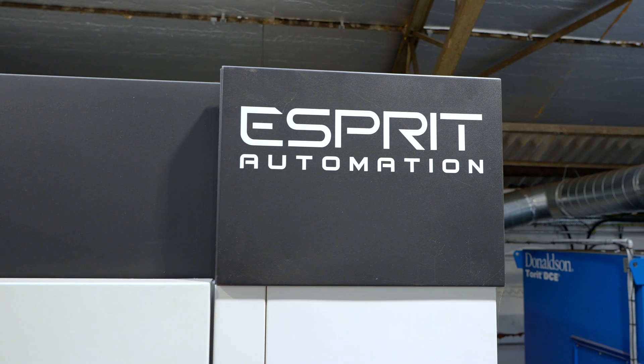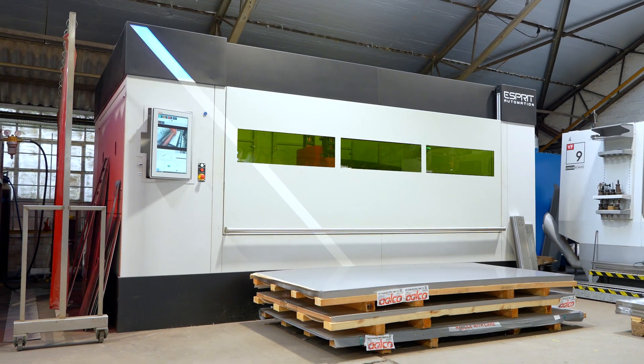It's very easy to use, very intuitive. I am 100% happy with the investment in the Photon Flex.